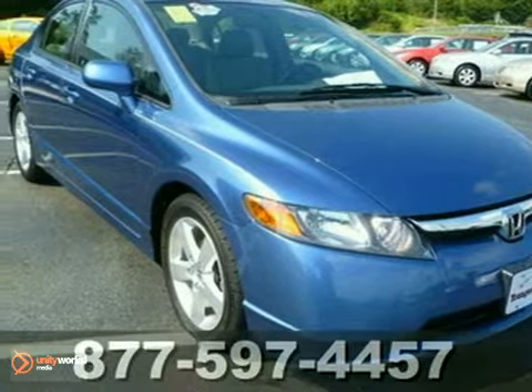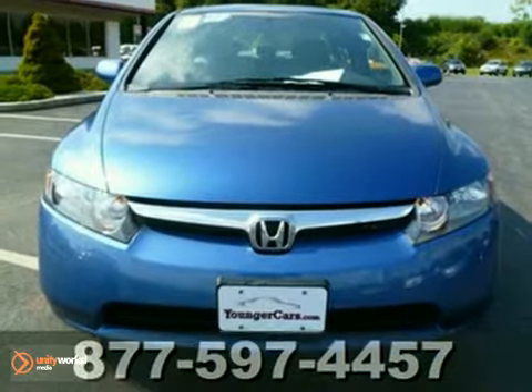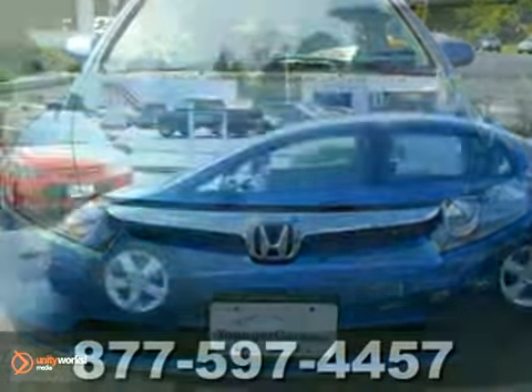Here's a 2008 Honda Civic. This vehicle is powered by a 1.8 liter, 110 horsepower engine with a manual transmission.